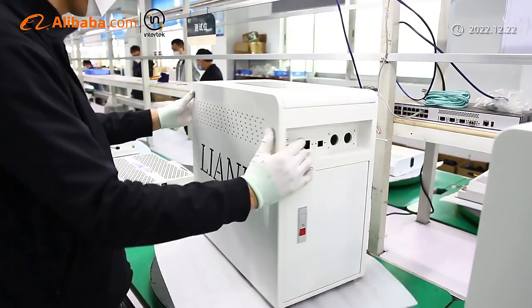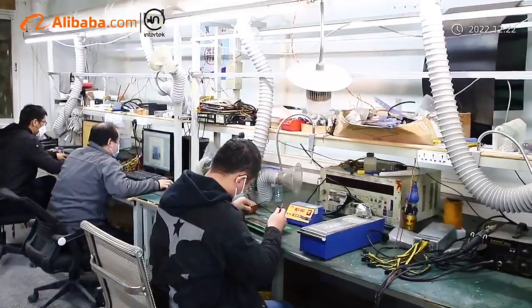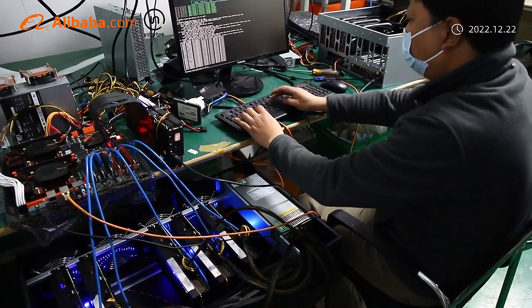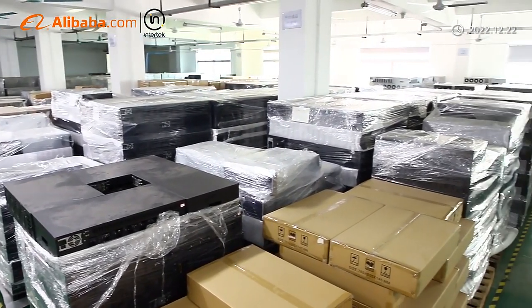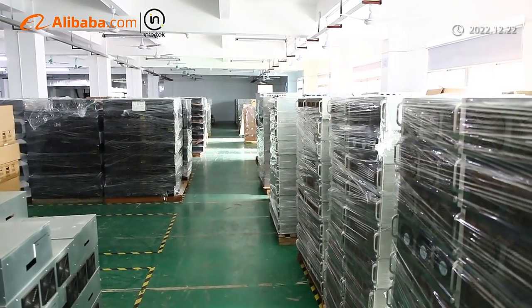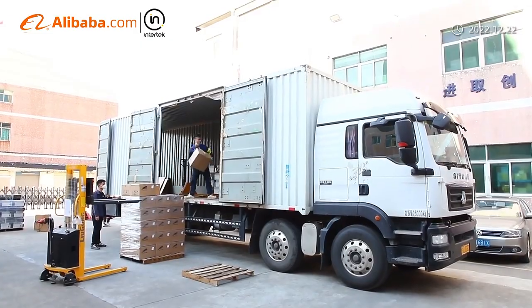Adhering to the business principle of mutual benefits, we have built a reliable reputation among our customers because of our professional services, quality products, and competitive prices. With nearly 10 years' experience in this field, we have confidence to offer our customers one-stop service on both software and hardware applications. We look forward to building mutual cooperation with you and creating value for you.